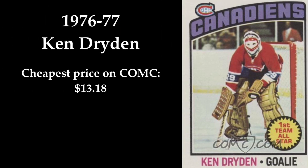In 4th place we find a true goalie GOAT, Ken Dryden. He won 6 Stanley Cup championships and 6 Vezina trophies in the 70s. This great hockey card showcases Dryden's awesome mask in the best possible way. This card can be yours at ComSea for $13.18.